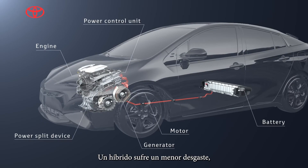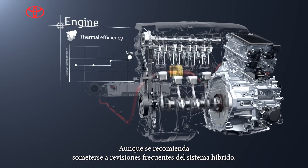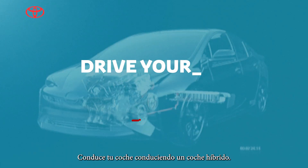A hybrid undergoes lesser wear and tear, resulting in a low maintenance cost, though it is recommended to have frequent hybrid system checkups.